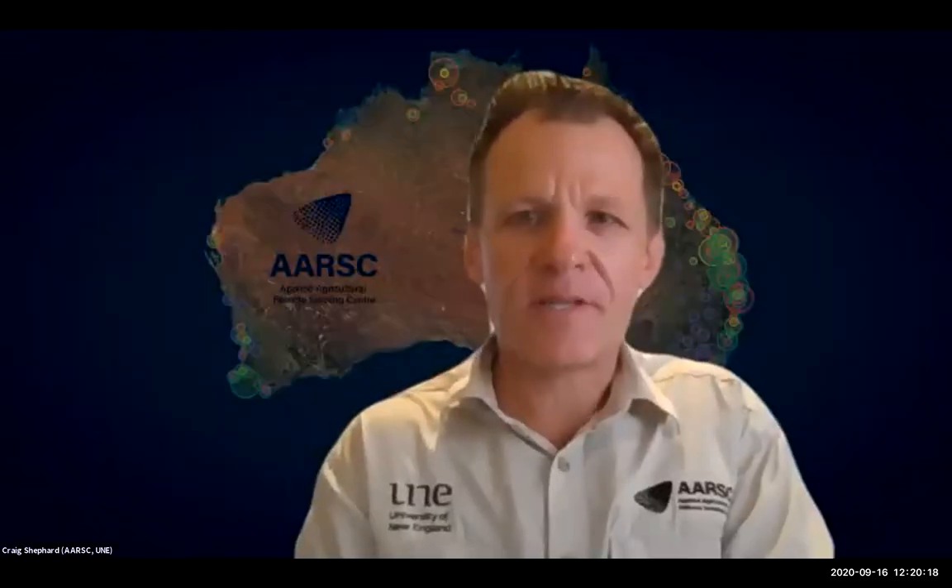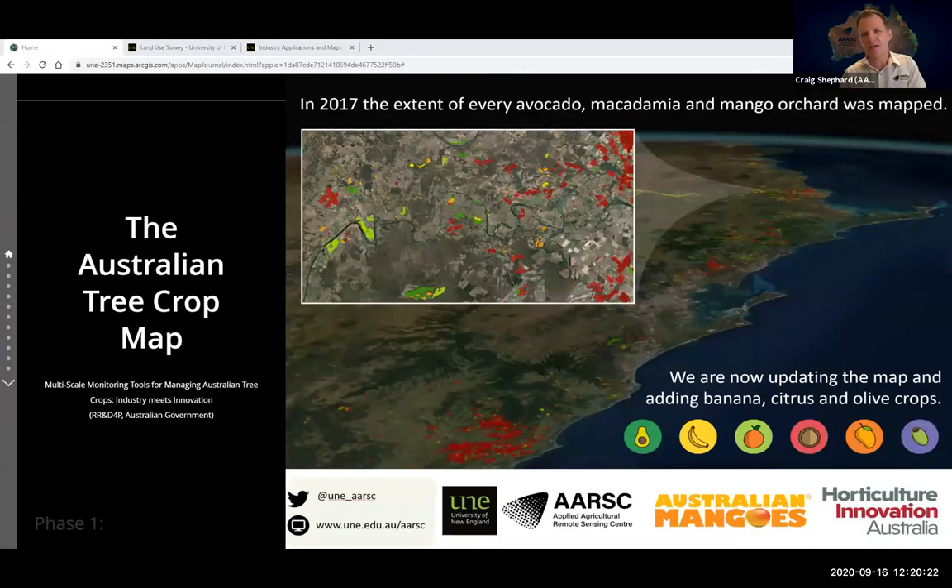Thanks for the opportunity to present our work. This may not be the first time you've seen it — as Andrew covered, in 2017 we delivered the first phase one map of commercial mango orchards around the country, and it's great to be back under the phase two project.